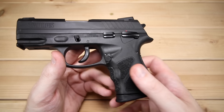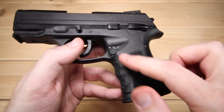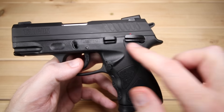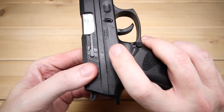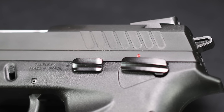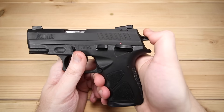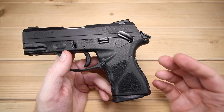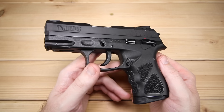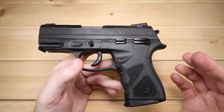As we get into controls, the magazine release is ambidextrous out of the box — one less thing to worry about, especially for left-handed shooters. However, that's where the ambidextrous qualities end. The slide stop/slide release is not ambidextrous, and it does have a thumb safety — also not ambidextrous out of the box. So you've got a little bit of flexibility, but not full flexibility. That safety is worth coming back to, because it actually doubles as a decocker. I love that. I wish all double-action single-actions had at least a decocker. The fact that this doubles as a safety gives a little bit of extra flexibility with this firearm.